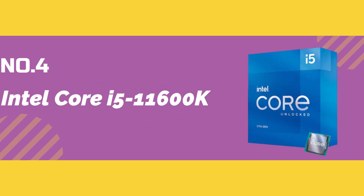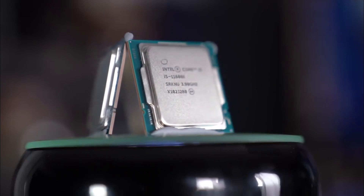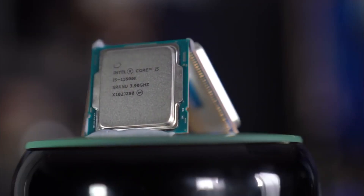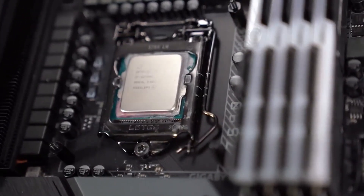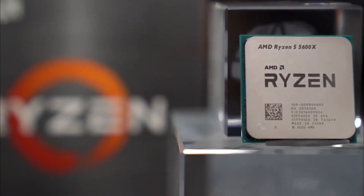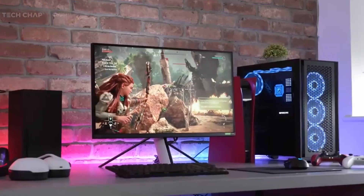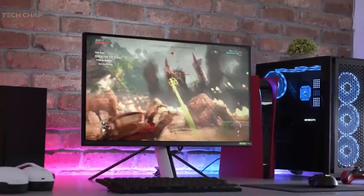Number 4: Intel Core i5-11600K. The Intel Core i5-11600K is an excellent option for gamers who are looking for an affordable gaming CPU that still delivers great performance. It is based on the 11th Gen Rocket Lake architecture and has 6 cores and 12 threads, making it ideal for gaming and other demanding applications. The i5-11600K has a base clock speed of 3.9 GHz and can boost up to 4.9 GHz, providing excellent performance for its price point, making it a great choice for gamers who want to build a budget gaming system without sacrificing performance.